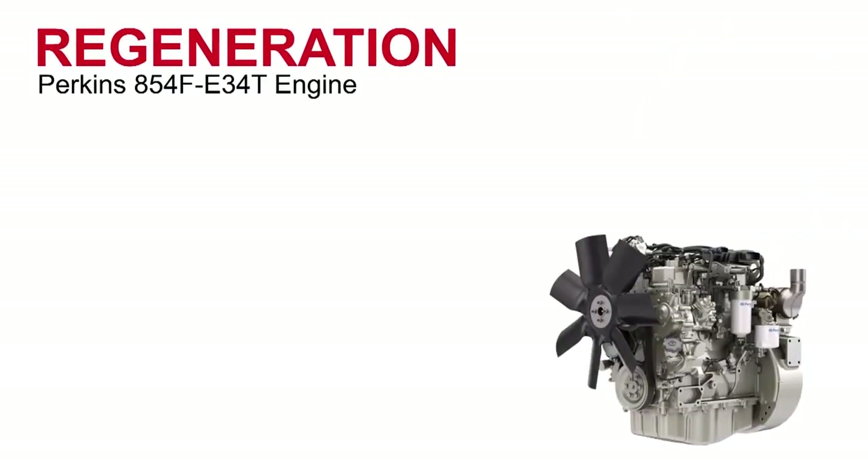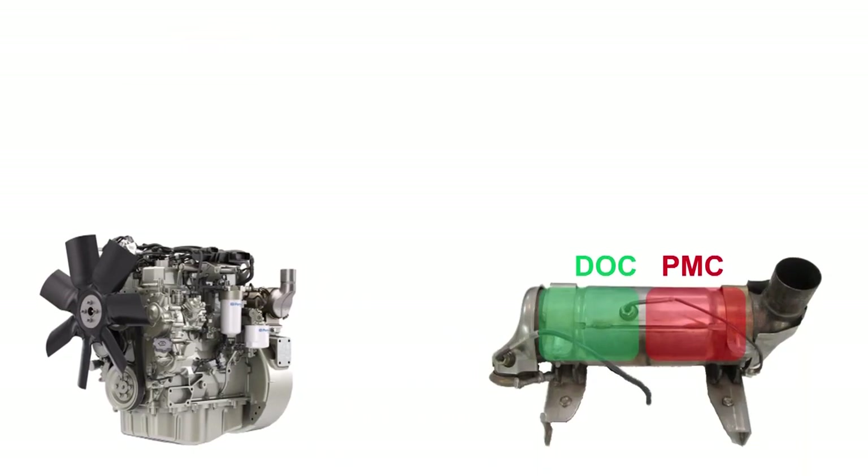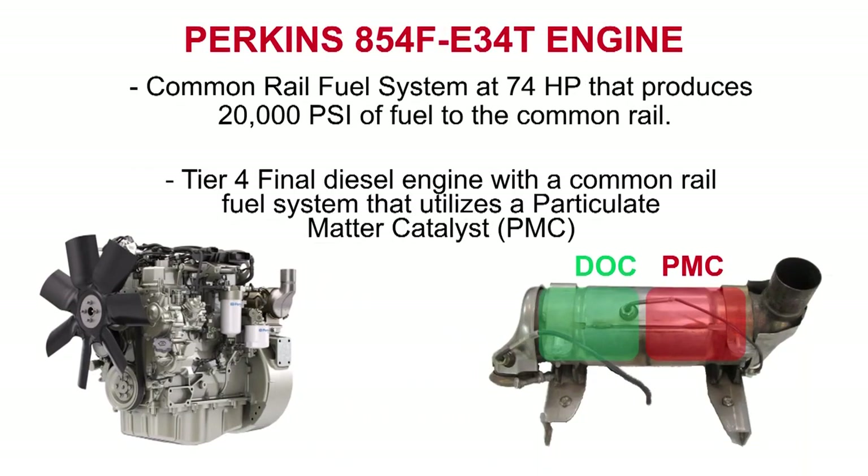The Perkins 854F-E34T is a Tier 4 final 74-horsepower engine. It has a common rail fuel system that produces 20,000 psi of fuel to the common rail. It's a Tier 4 final diesel engine with a common rail fuel system that utilizes a particulate matter catalyst.